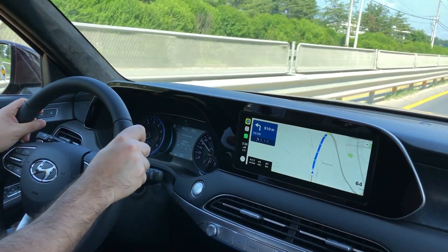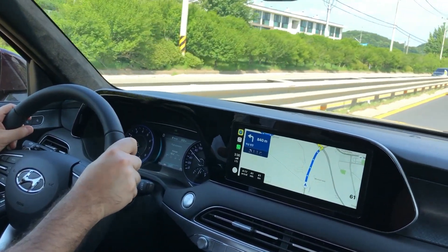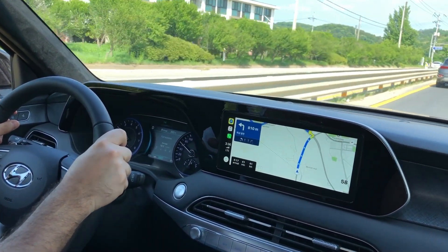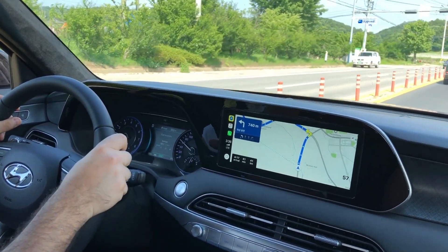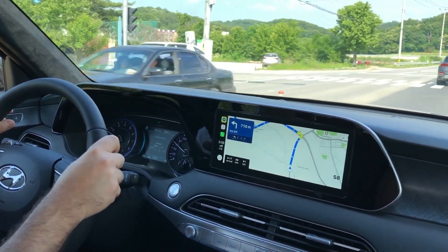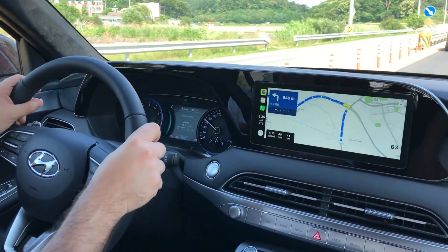It rides pretty smooth and quiet, even with 20-inch alloys, but it's not engaging to drive. The light steering is lifeless and the limits of grip are obvious. Switching to sport mode does not do much. However, it's perfectly stable and suited for daily driving.